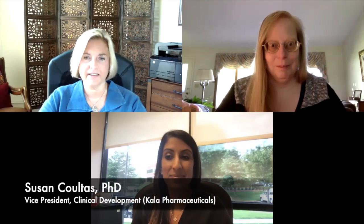Let's jump right in. At this year's Women in Ophthalmology Virtual Summer Symposium, attendees can learn more about Kala's product candidate for the short-term treatment of signs and symptoms of dry eye disease in a poster presentation. What are the main findings or takeaways from this poster presentation?